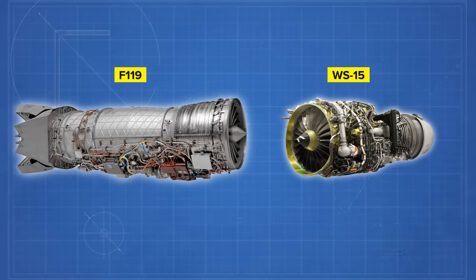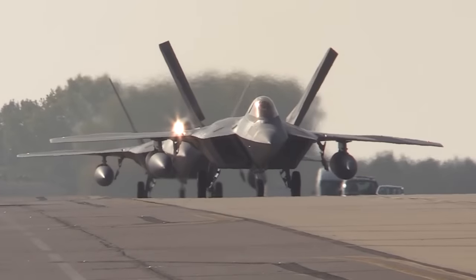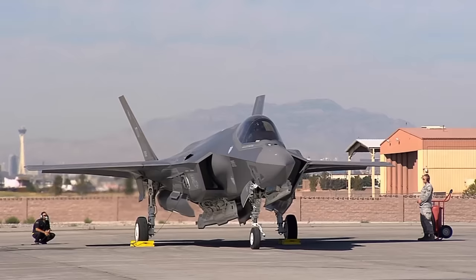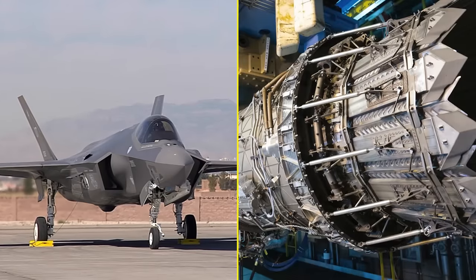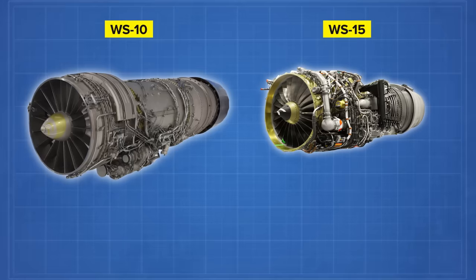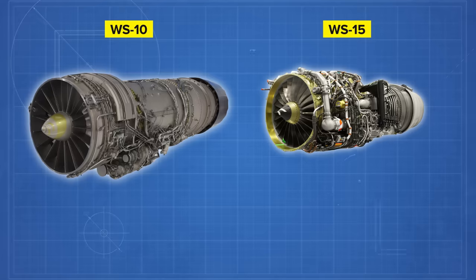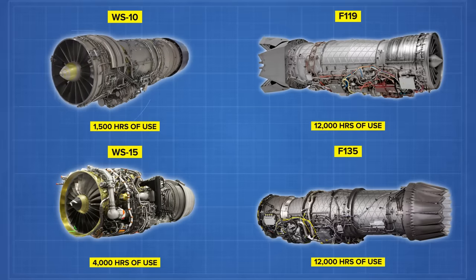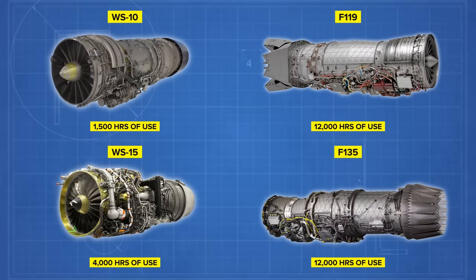Keep in mind that Chinese engines were also developed decades after F-22s became locked in their current configurations, so they are far behind the curve of modern engine design. Additionally, American F-35s use an upgraded version of the F-119, the F-135, that maximizes thrust in exchange for removing supercruise capacity. Apart from sheer power, Chinese engines have a much lower lifetime expectancy than American models. The WS-10 could withstand 1,500 hours of use, while the WS-15 upgraded that to 4,000 hours — both figures pale in comparison to the F-119 and F-135, which are rated for 12,000 hours.